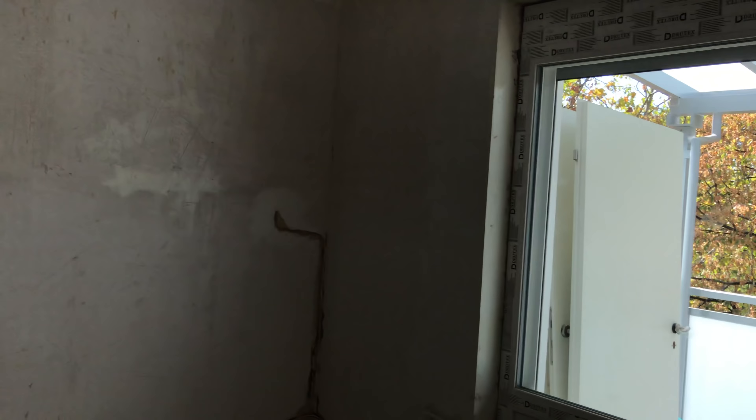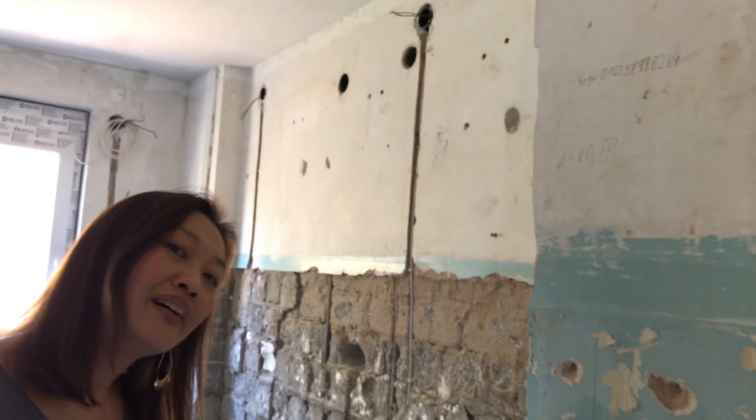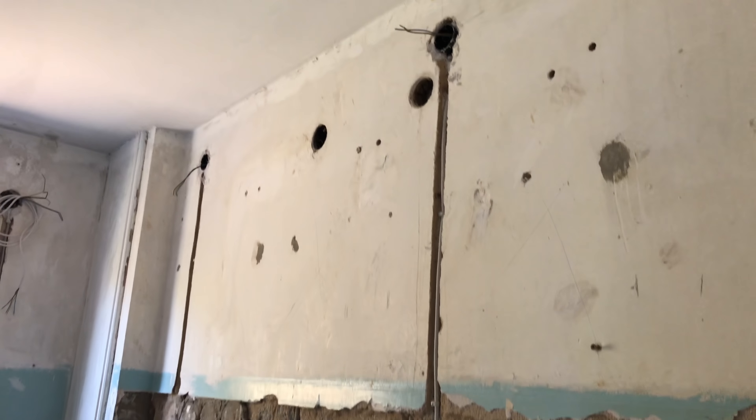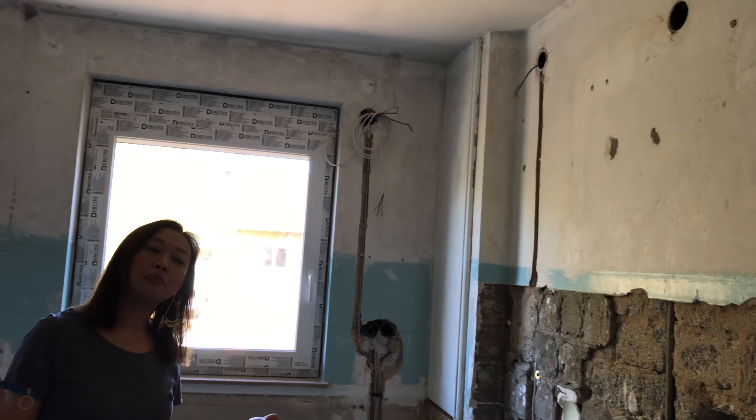This apartment has a lot of light, and I'm going to show you some other rooms. This here is one bedroom — new windows are coming in here too. And if you follow me, I will show you what I mean when I say we're transforming the apartments from the inside out. We're putting in new wires, new piping — we're breathing new life into our apartments.